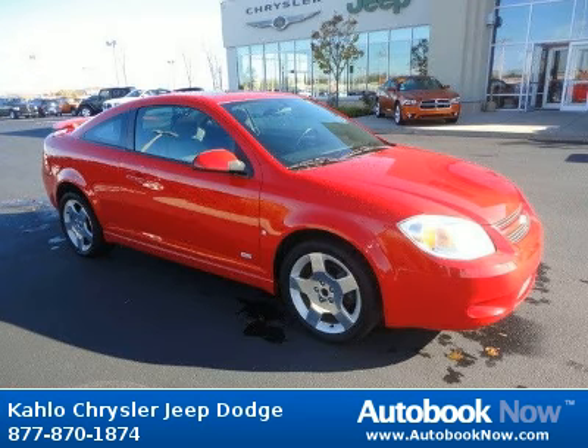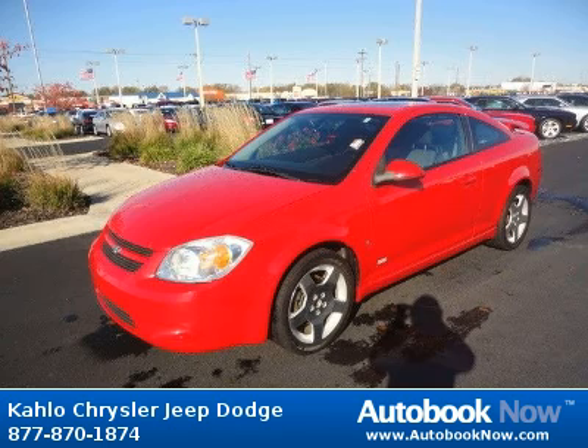This 2006 Chevrolet Cobalt is available at Kahlo Chrysler Jeep Dodge in Noblesville, Indiana.